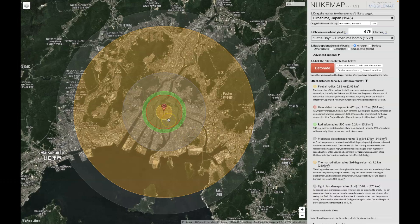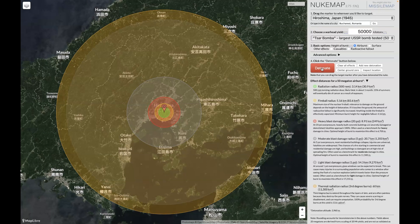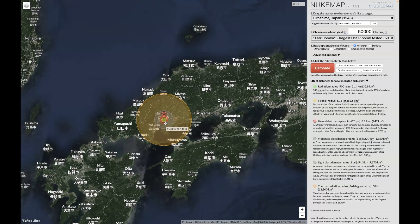And remember, a single Trident missile has eight of these thermonuclear warheads on it. So imagine eight of these radius circles covering an entire area. What I want to do now is compare this 475-kiloton warhead to the Tsar bomb that was detonated. I will detonate the Tsar bomb over Hiroshima. And you can see what a massive difference that is — it takes out a huge part of Japan.